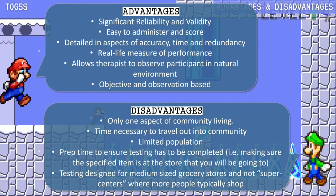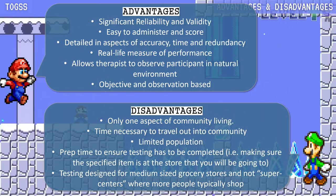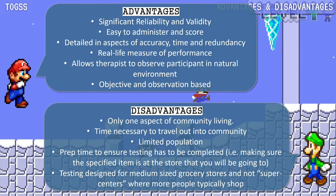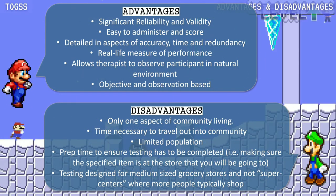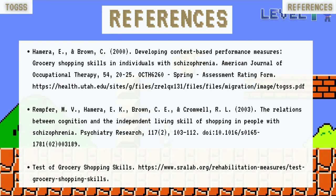The disadvantages include: it measures only one aspect of community living, it requires travel time out into the community, it focuses on a limited population, prep time is needed to ensure testing can be completed, and the testing is designed for medium-sized grocery stores rather than supercenters where more people typically shop.